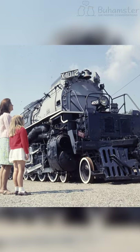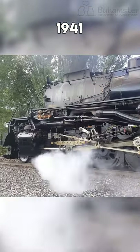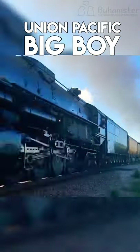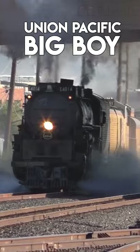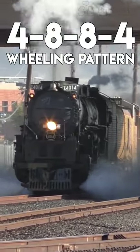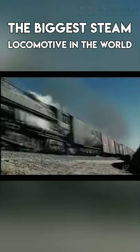This steam locomotive was built in 1941 and operated successfully until 1959. The Union Pacific Big Boy is the only steam locomotive to use a 4-8-8-4 wheeling pattern and is actually the biggest steam locomotive in the world ever built.